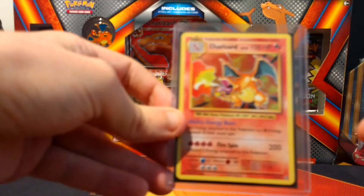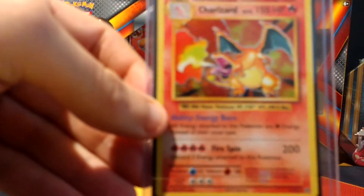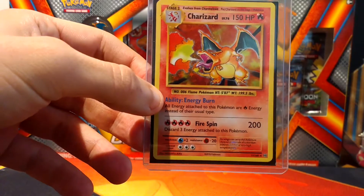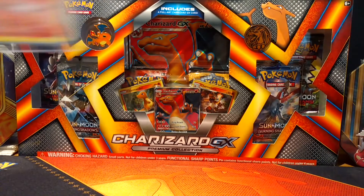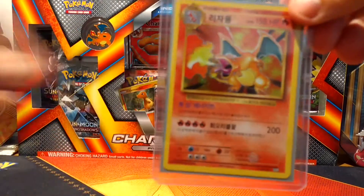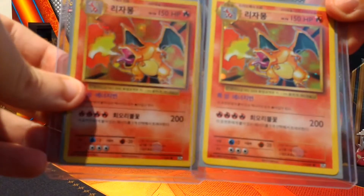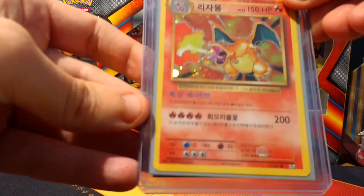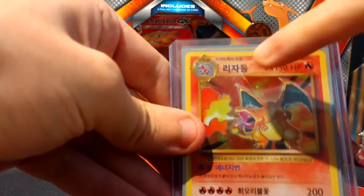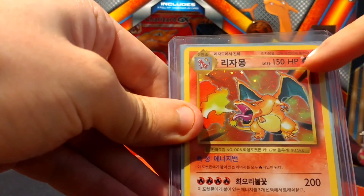We've got another Evolutions holo. Now we have a Korean version - I got this one and this one together from a Korean set, so I have two of those. They're just the same as the normal holo but in Korean. You can tell they're Korean - the wording is slightly different and the font is actually a little bit thinner on these.